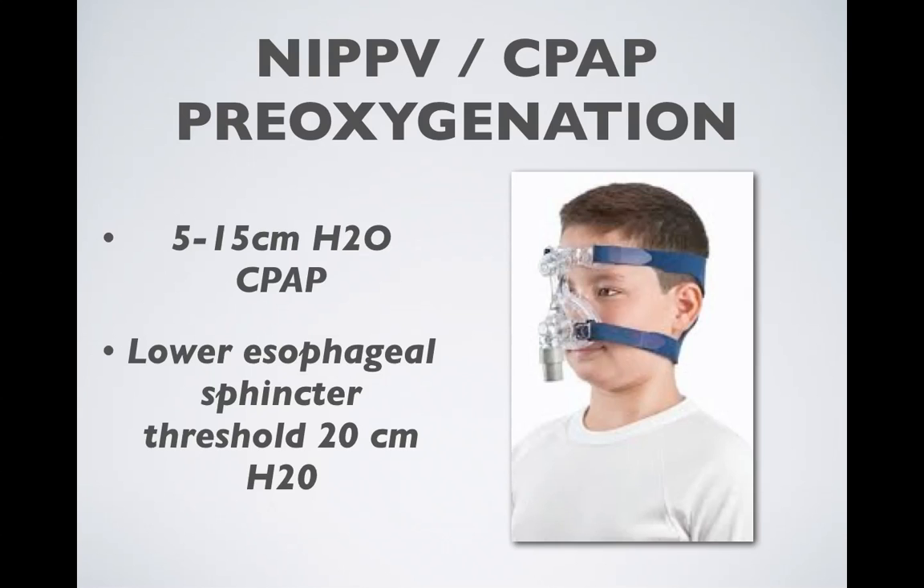Non-invasive positive pressure ventilation is used less frequently in pediatric populations. Not every center will have a Vision machine or well-fitting BiPAP masks, but we can use the standard bag valve mask from the amber bag and ventilate using CPAP ventilator settings — same settings as in adults. 5 to 15 centimeters of water keeps you well below the lower esophageal sphincter threshold of 20 centimeters.